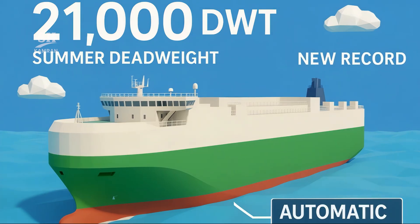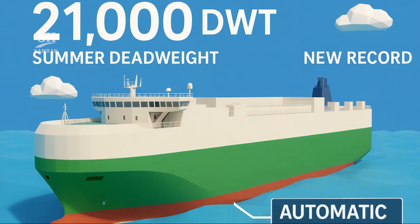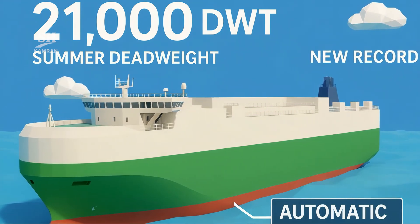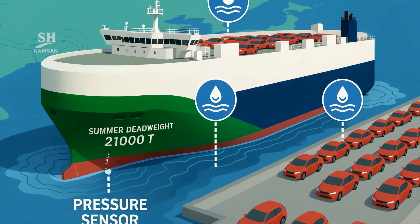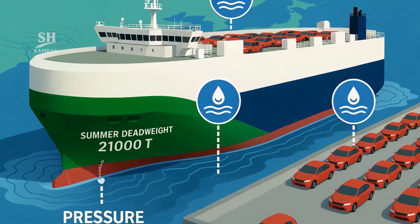The summer dead weight is 21,000 tons, setting a new benchmark. An automatic ballast system maintains ship balance in all conditions. Hydraulic sensors compensate for weight shifts during long voyages, and such precise balance reduces capsize risk in rough open oceans.